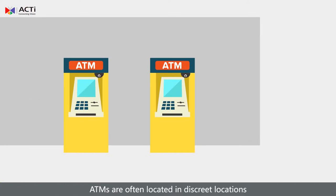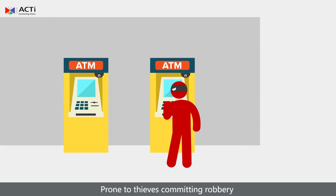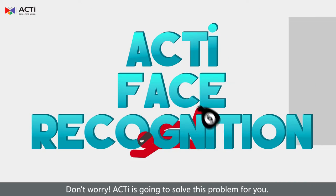ATMs are often located in discrete locations, prone to thieves committing robbery. Don't worry, Acti is going to solve this problem for you.